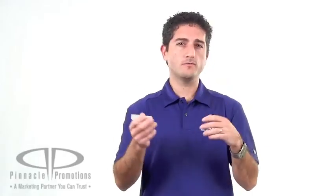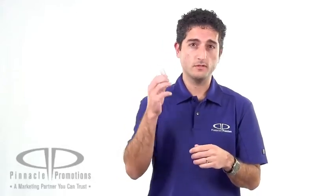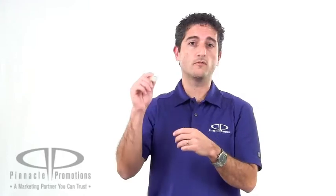These guys make great trade show giveaway items. They make great giveaways really for anything — they're very versatile. Lip balm has a long shelf life so you can have your brand exposed over and over and over again.